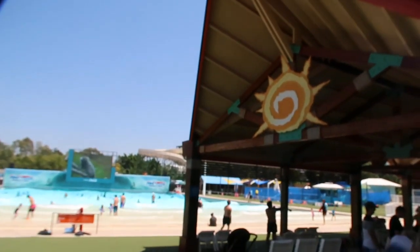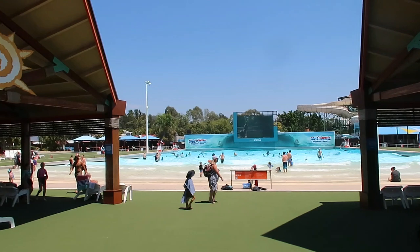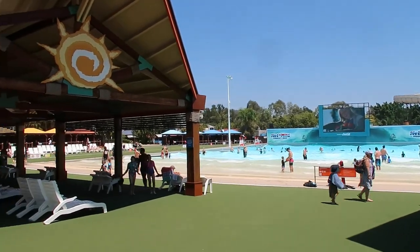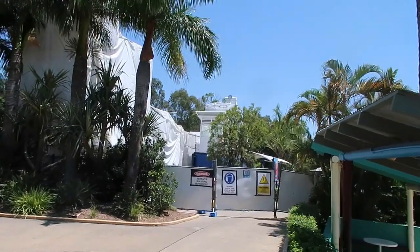We can see over here the Flo Rider area, and they're starting to pull down the Waifu. It looks a hell of a lot busier than it did over at Whitewater World, so let's head this way and see what else we can find.